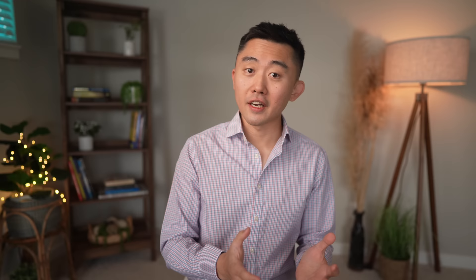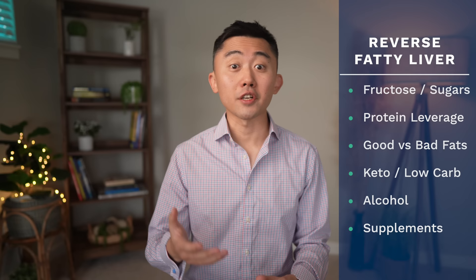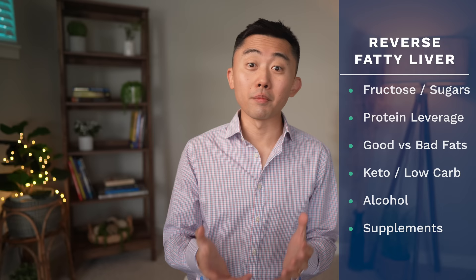In this video, I'll go over the exact steps you need to take to not only reverse it, but to do it quickly and start seeing changes in weeks. I will also go over actionable advice on the foods you need to eat and the foods you need to stay away from to fix your liver, and other steps you can take to improve your liver health, as well as the best supplements to help your liver recover and go back to normal.